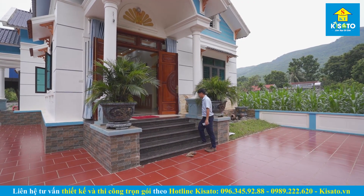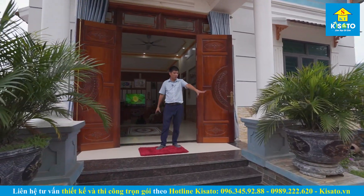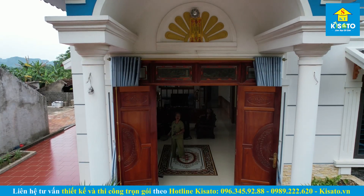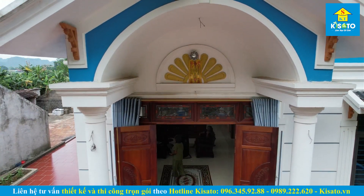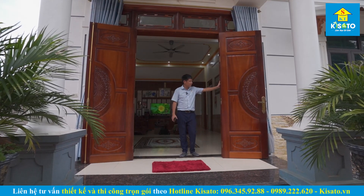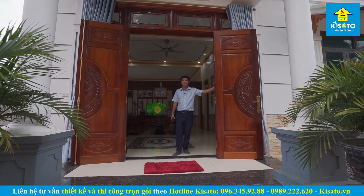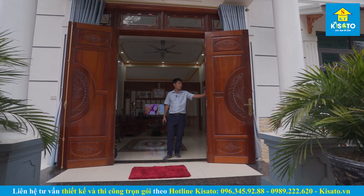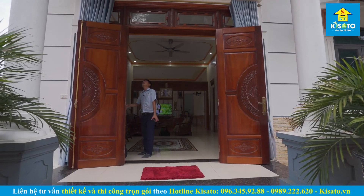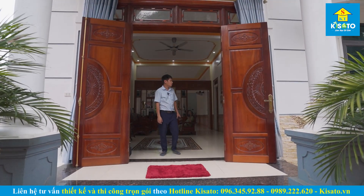Đây là khu vực sảnh chính của công trình. Phía trước để lại vị trí đặt những chậu cây lớn theo sở thích của gia chủ. Cột tròn rất điển hình. Hệ cửa được làm bằng vũ liêm rất chắc chắn, hệ cửa 4 cánh. Bình thường chỉ cần mở 2 cánh là đi ra vào thoải mái, khi có khách cần không gian rộng hơn thì mở hết 4 cánh. Khuôn cửa rất chắc chắn, bên trên kết hợp ô thoáng bằng kính, rất điển hình và sang trọng.